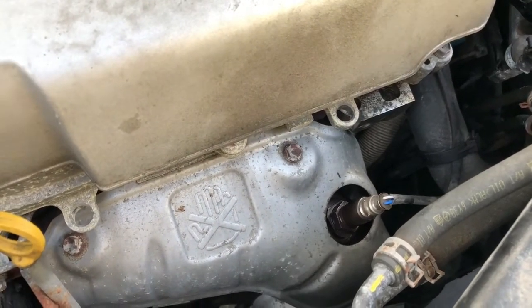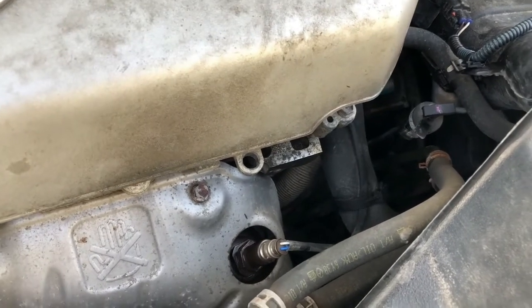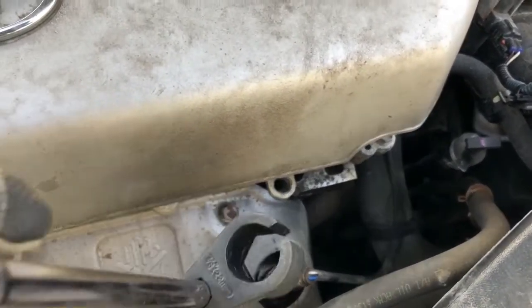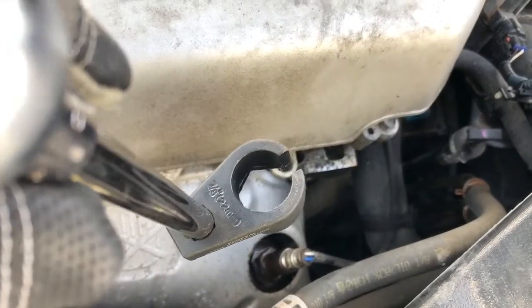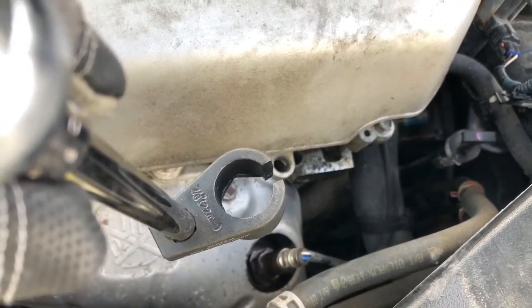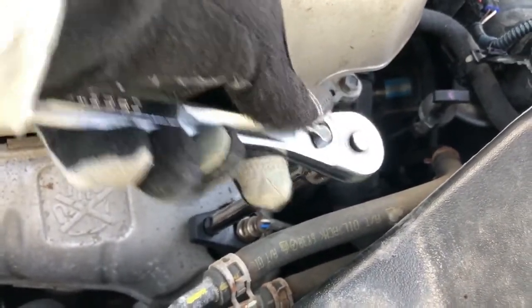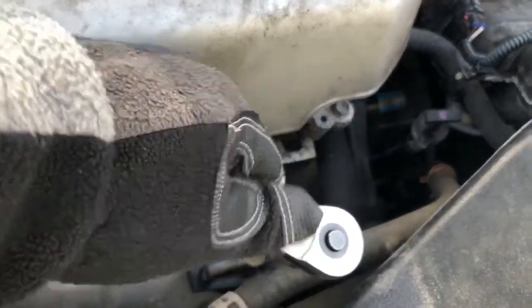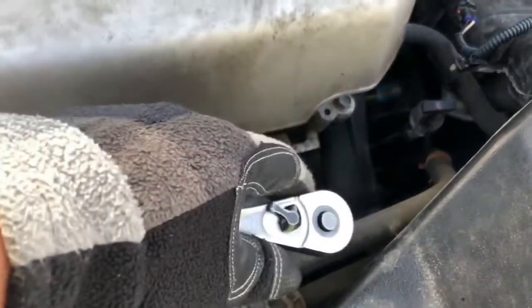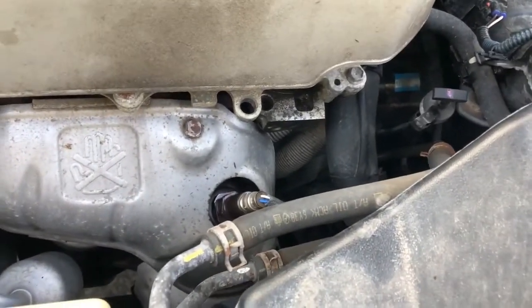Since I only have one hand on the camera and one hand working, I've already loosened it a little bit. You would need a seven-eighths or 22 millimeter socket for this. It's already loosened, so I'm going to go to the store to get a replacement and see if that will fix the light on the dashboard.